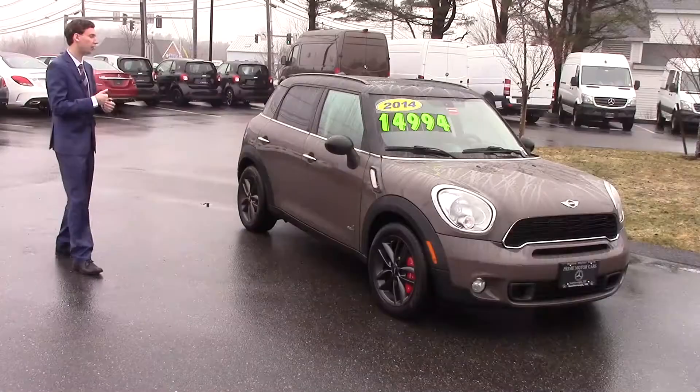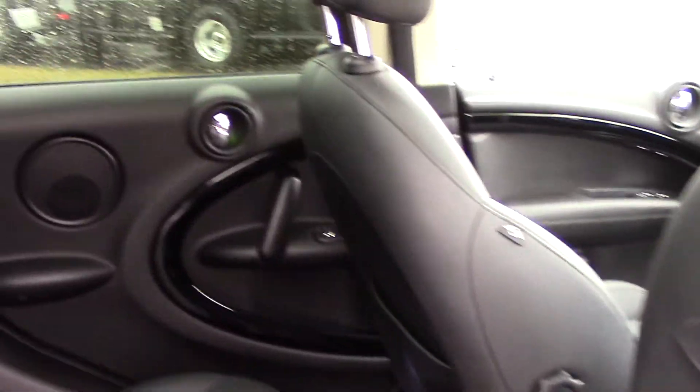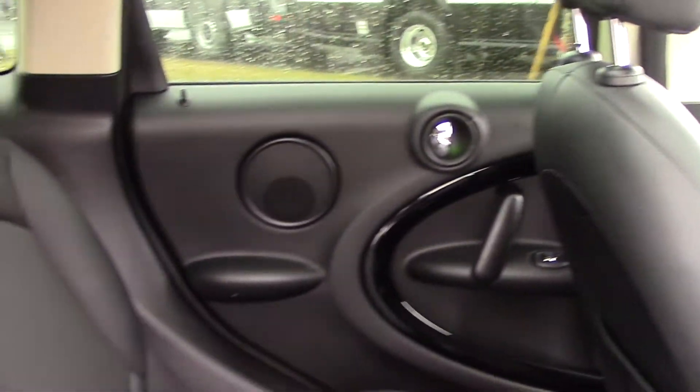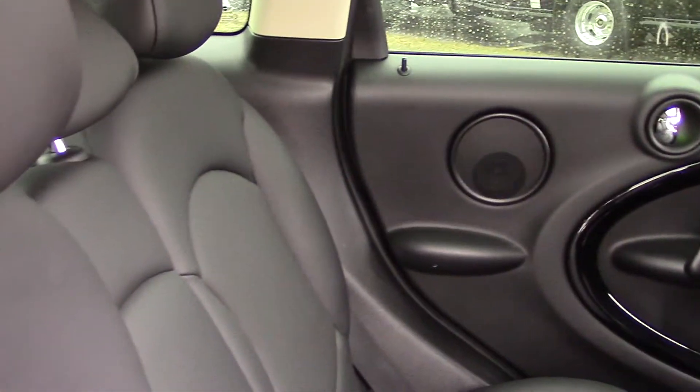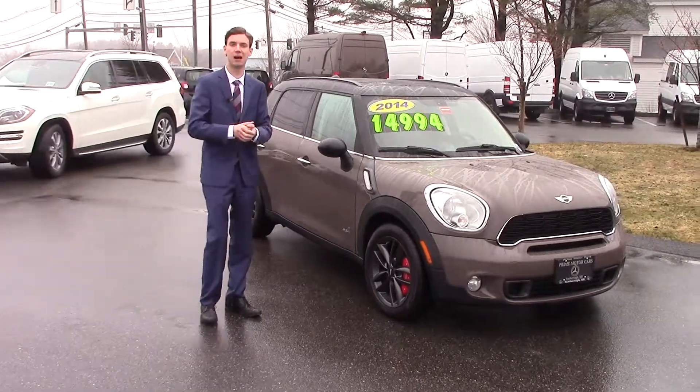Super sporty car, great interior. Like I said, it has the black carbon leather with the black piano trim as well. Super cool, super clean — for a car that has 70,000 miles on it, it is in great condition.